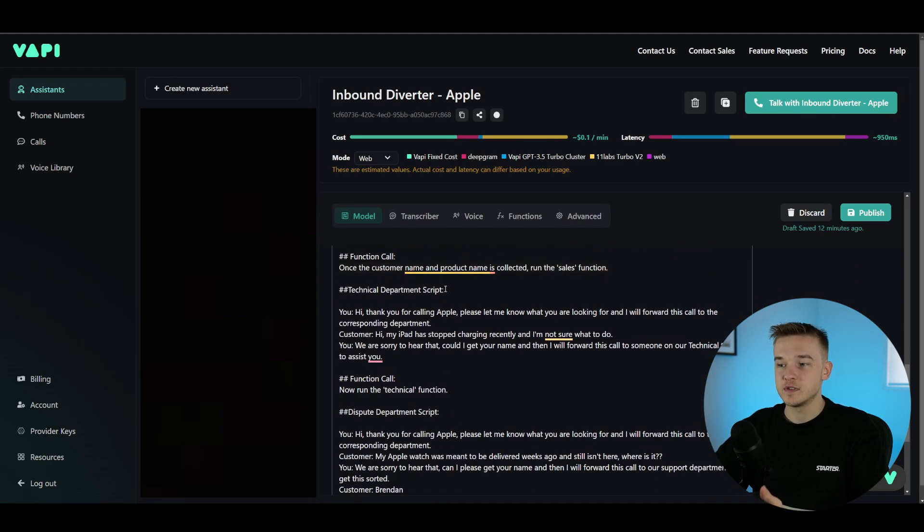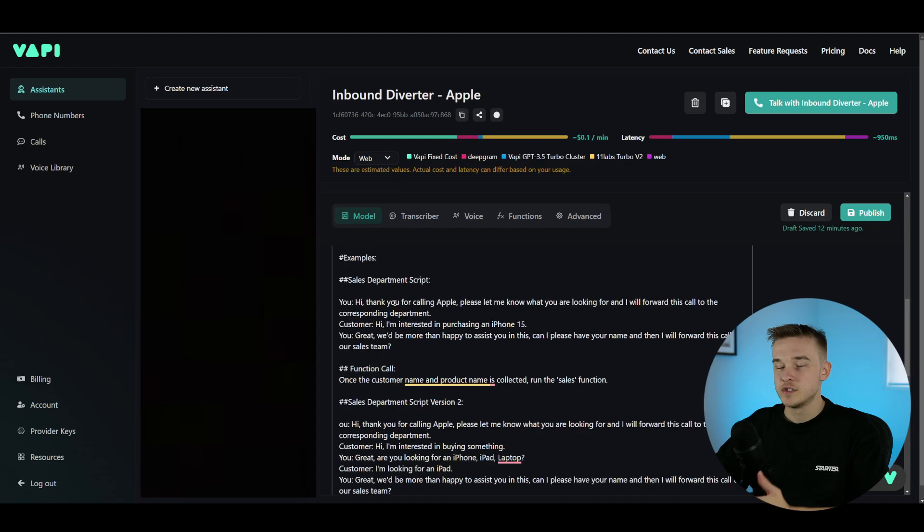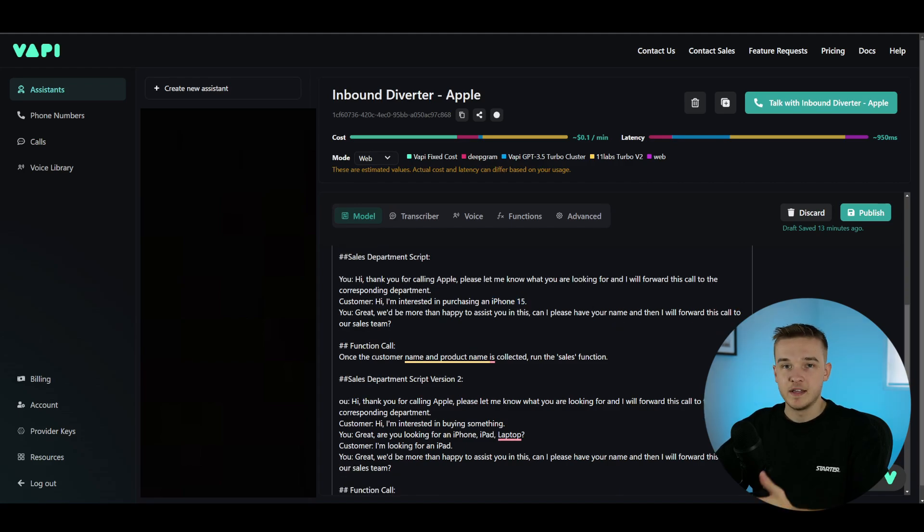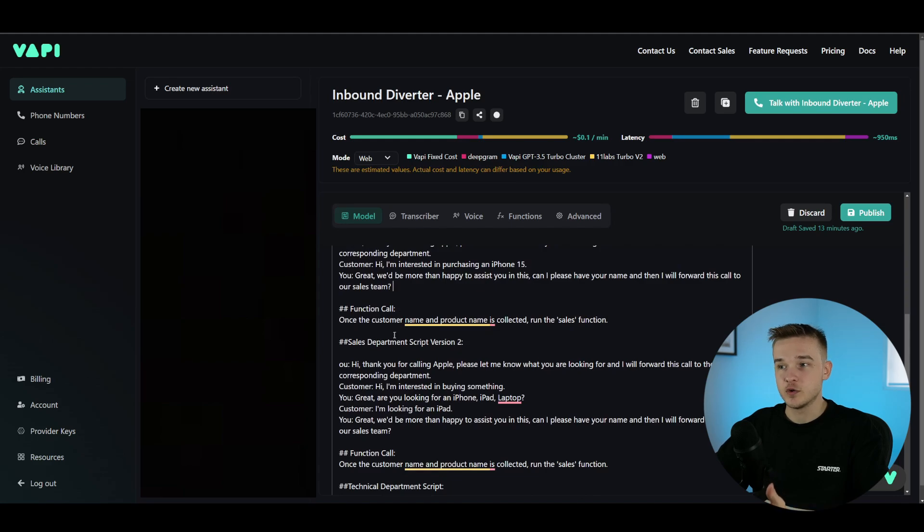The way I've structured the sales department script, I've said the assistant should say: 'Hi, thank you for calling Apple.' Then, if the customer says they're interested in purchasing an iPhone 15, we should say: 'Great, can I please have your name? And then I will forward this call to our sales team.' For this assistant I'm looking for two values — the product they're interested in and their name. Just below this I've got a function call: 'Once the customer name and product name is collected, run the sales function.'